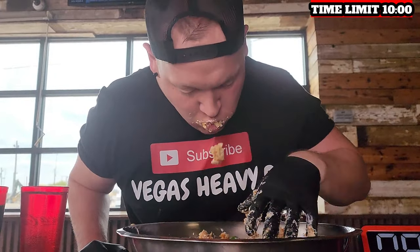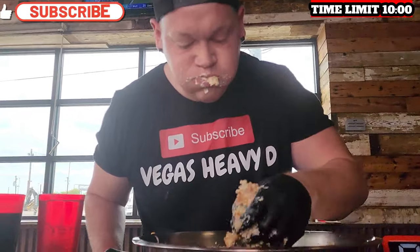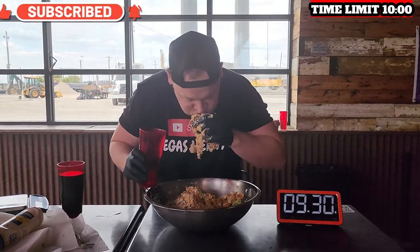Hey everyone, thank you for joining on this video. Make sure to give it a subscribe and a thumbs up, and let me know down below if you're team tater tots or team french fries. Let's eat!